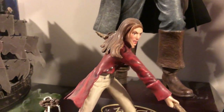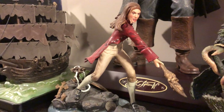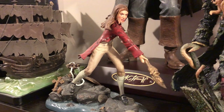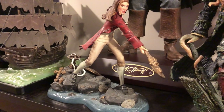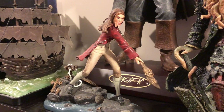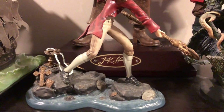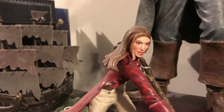This is Elizabeth Swan from the Walt Disney Classic Collection - it's a sculpture depicting the scene from the climax of Pirates of the Caribbean: Curse of the Black Pearl. It's like a porcelain sculpture with a nice base and nice detail.